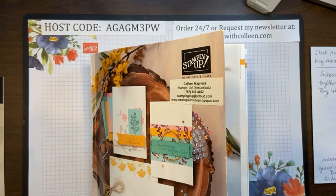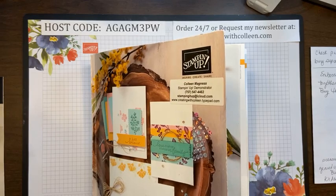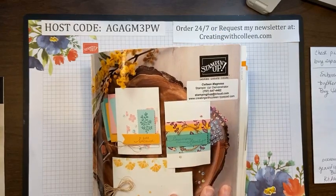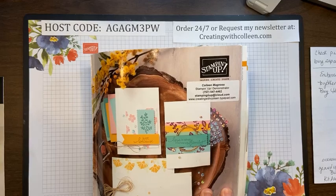Good Thursday morning! Today is Thursday, March 25th, and you are creating with Colleen. I'm going to share with you today some samples we have from our annual catalog. Yesterday, on March 24th, Stampin' Up! came through and gave us the retiring list for the annual catalog.